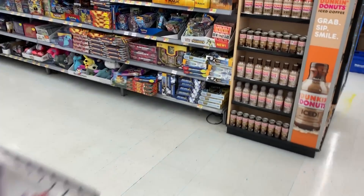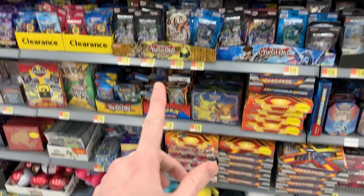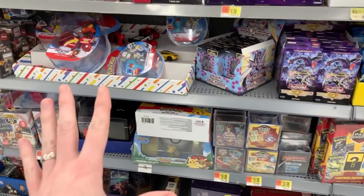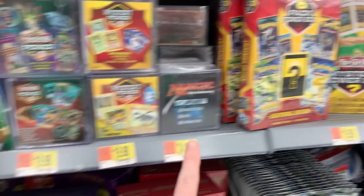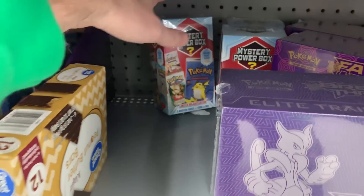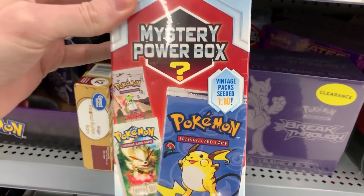We are here in the card section. Let's see if we can find any of those mystery power boxes. They are stocked! Look at this — this is absolutely crazy. This is one of the most stocked Walmarts I have seen in a long time. We got some Pokemon toys up there, some mystery cubes, some other power boxes, and right down there — they're hiding behind these peanut butter bars — we have the brand new Pokemon Mystery Power Boxes! It's the holiday edition, and we have a chance at a vintage booster pack inside.